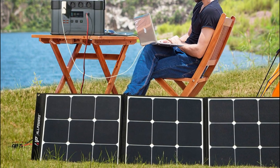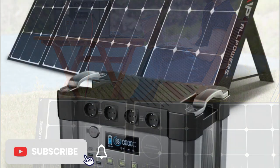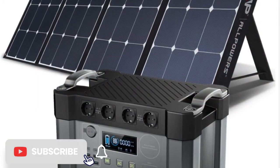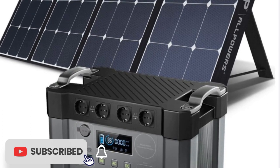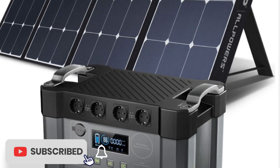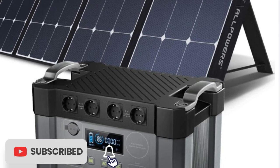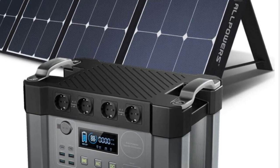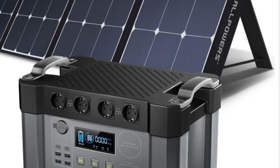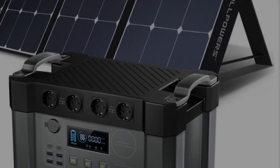Overall, the Allpowers Portable Power Station 1500WH solar generator with 4x 2000W, peak 4000W AC outlet, and 140W/200W foldable solar panel is a versatile and reliable power source that provides clean and sustainable energy. Its compact and portable design, multiple protection systems, and convenient solar panel input make it an excellent choice for anyone looking for a reliable and sustainable power source.